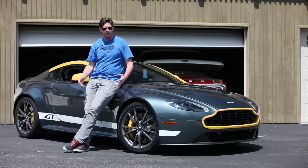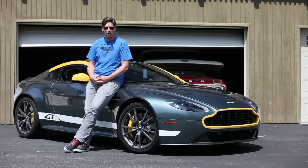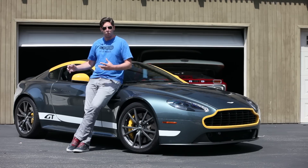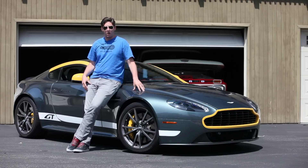This is the Aston Martin V8 Vantage GT and it's the most hardcore offering in the Aston Martin lineup. It's pretty sweet that a company like Aston Martin is making a car like this. It still has a V8, still has a manual gearbox, rear wheel drive — turn all the nannies off, have a load of fun. This is what that car is all about.